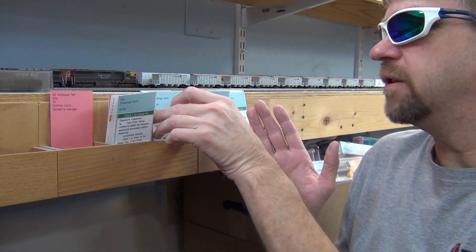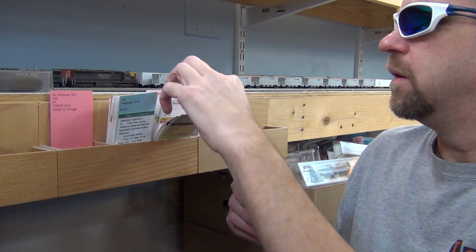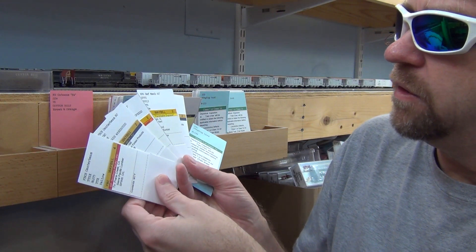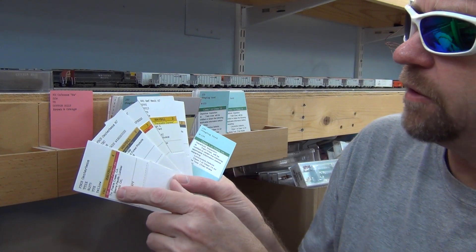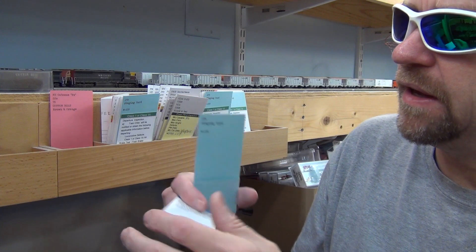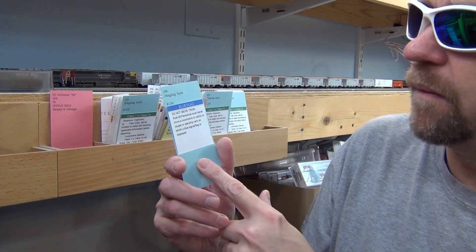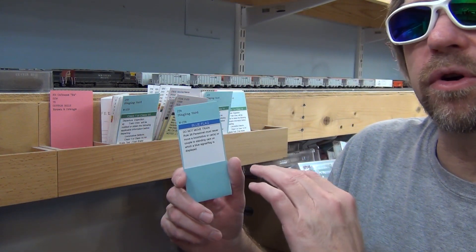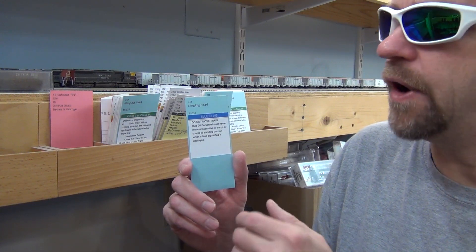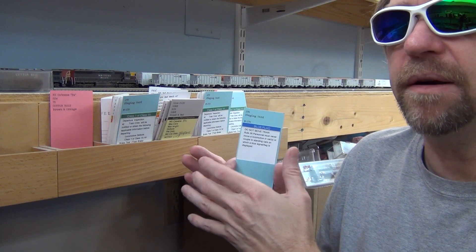When a train arrives into my staging yard, my cycle cards have all been flipped. Don't worry about what the cycle number is — it just helps you go to the next one. What happens is the train will arrive in staging and receive a blue flag, which tells me that this train will not move out of staging until I service the train. It tells me I need to go through and switch all the waybills on the train to the next cycle, or service it, so it's prepared to leave staging as the new train.